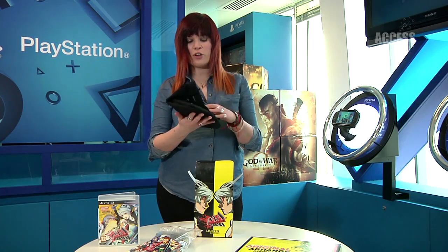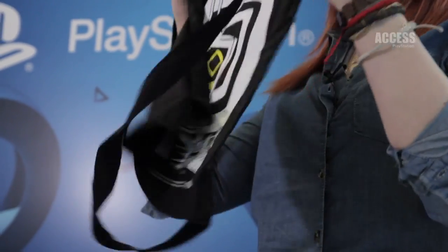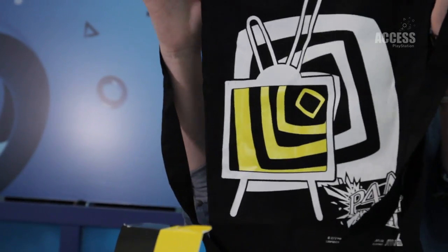We also have the tote bag featuring the Midnight Channel. You'll be able to put your arcade stick in there when you're going around to a friend's house, or if you're heading out for any major competitions in the UK, which I'm sure there will be to keep that community going.